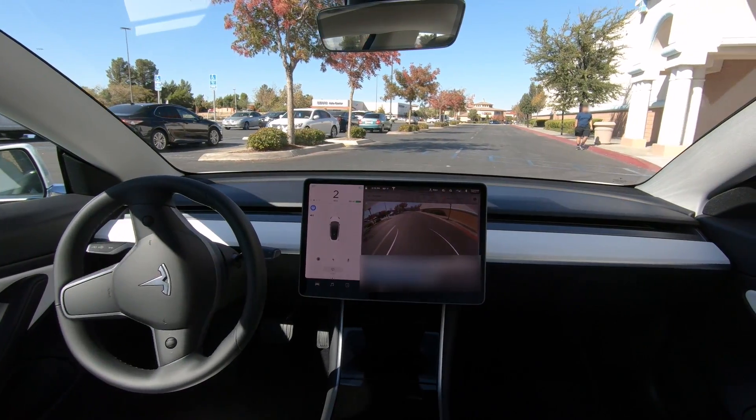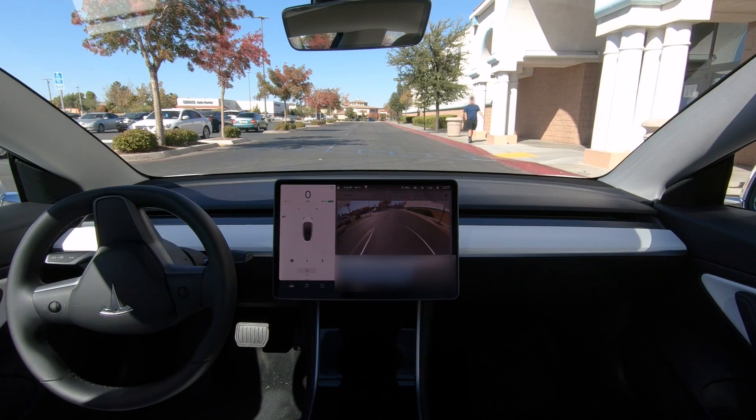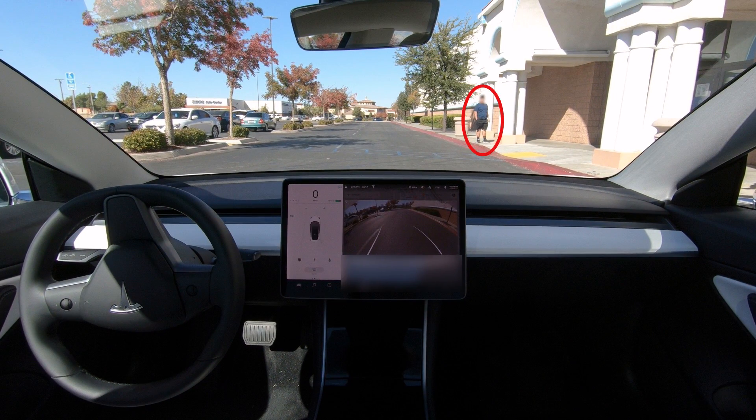Smart Summon is a neat feature that's a lot of fun to play with and definitely shows a lot of promise, demonstrating that Tesla is making progress in getting their vehicles to navigate challenging environments. Though obviously there's still lots of room for improvement. I've been playing with the feature for a while, and I don't blame people's reactions — watching a car drive through a parking lot with nobody in it is just not something that hardly anyone's been exposed to, and it's really cool.